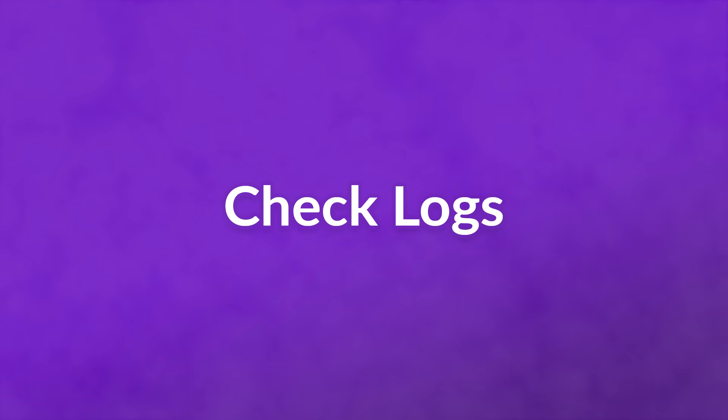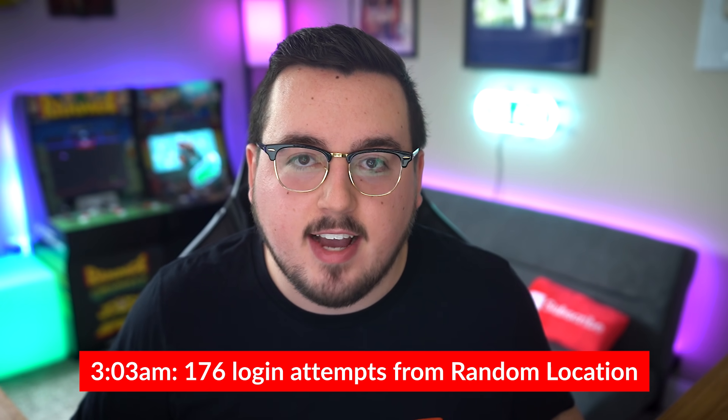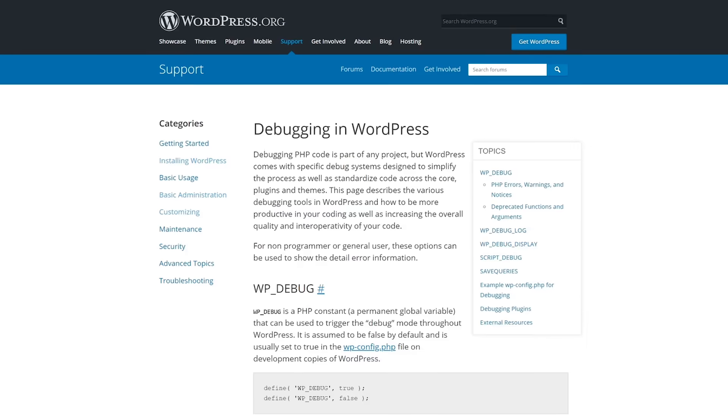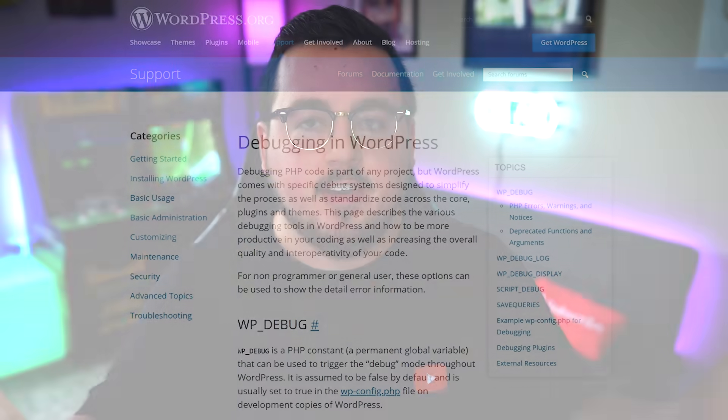Check logs. WordPress logs are something that most users don't know or care about, but if you're at risk of a DDoS attack, keeping logs and seeing where traffic is coming from and any errors that your servers are giving can be invaluable to making sure things stay up and running. Just having a note that at 3:03 AM, 176 logging attempts happened from halfway across the world is enough to warrant your attention. Your host should have logs you can check out, and the WordPress Codex has detailed information about debug logs that you can brush up on.